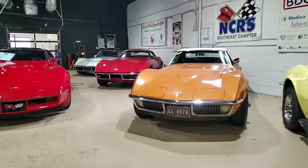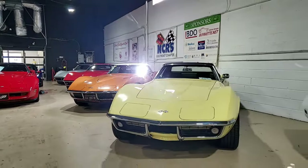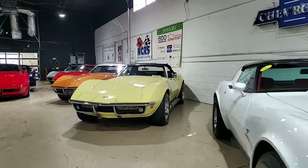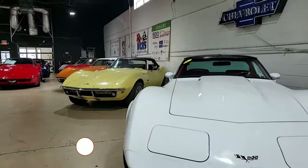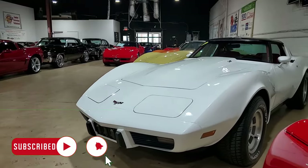Here's a Corvette that brings back memories for me. 1979 Chevrolet Corvette L82 Coupe with just 25,000 documented miles. This is a beautiful car. This is a collector's edition. Start your collection right here or add to your collection.